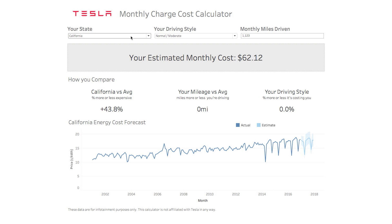I also wanted to make it personal. If I choose my state — already in California — I do drive a bit fast and aggressive, and I only drive about 800 miles per month. My estimated monthly cost comes out to about $59. I'm saving relative to the average by driving fewer miles, but my aggressive driving style is actually costing me 14% more than a normal style would.